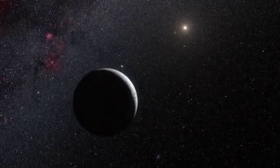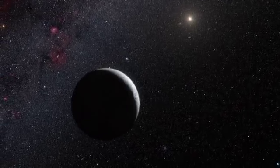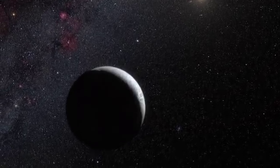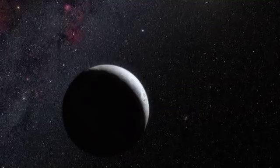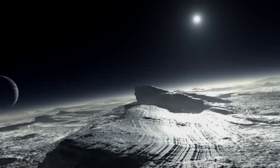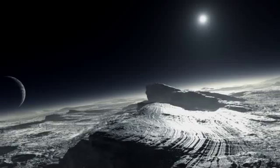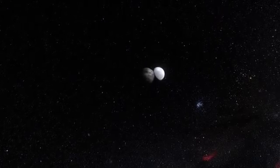Eris was identified as a large object in the outer solar system in 2005. Its discovery was one of the factors that led to the creation of a new class of objects called dwarf planets, and the reclassification of Pluto from planet to dwarf planet in 2006. Eris is three times farther from the Sun than Pluto at the moment, and until now was believed to be about 25% bigger.